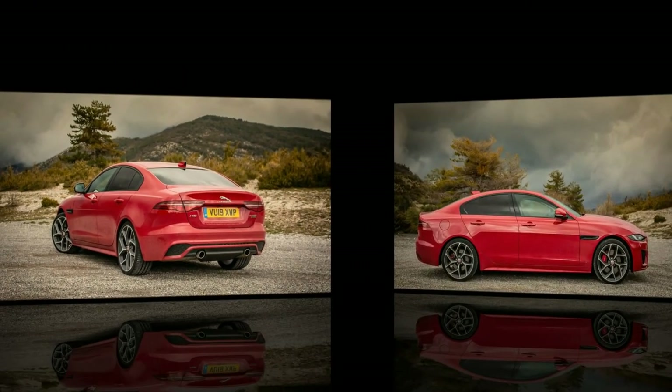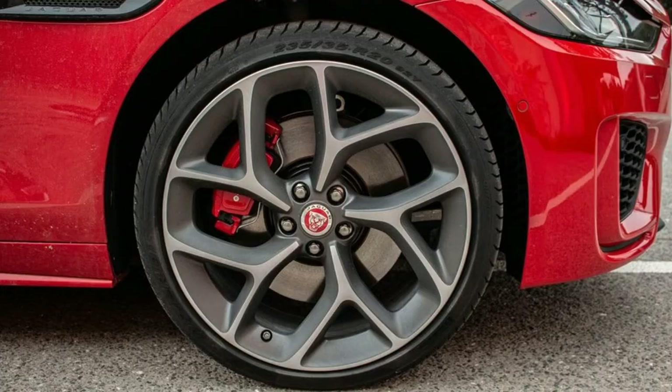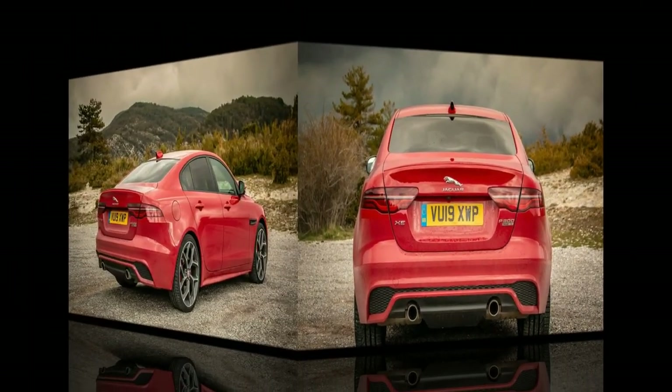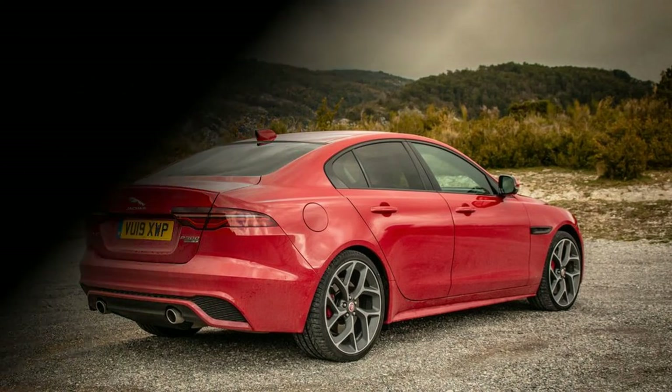Jaguar sells the 2020 XE in two main versions. There's the base XE with 247 hp, costing $40,895 in rear-drive configuration and $42,895 with all-wheel drive. The R-Dynamic trim package adds equipment and trim, priced at $47,290. We give the 2020 XE an 8 for features, due to great standard equipment, infotainment that works, and a compelling warranty and support plan.